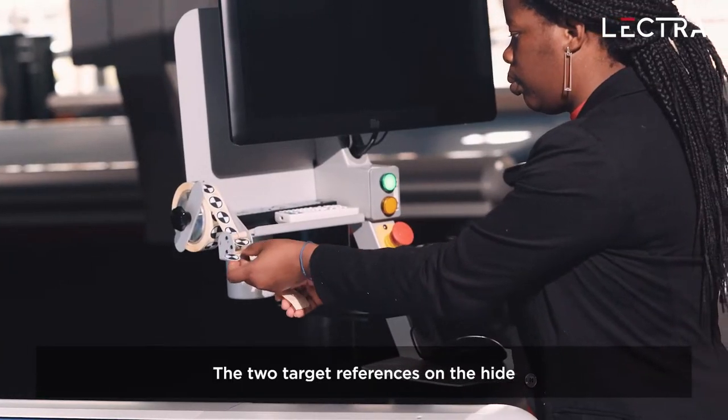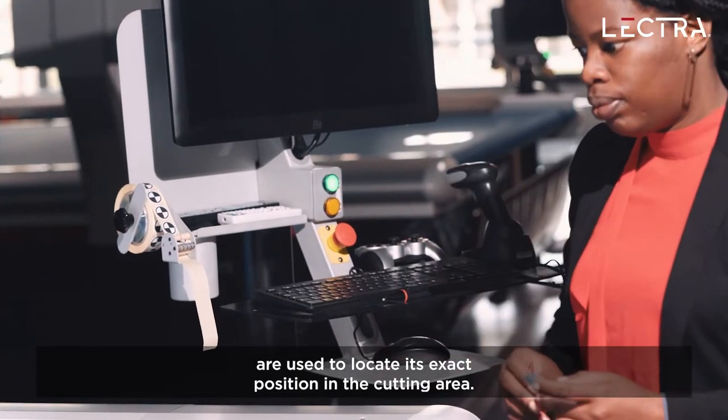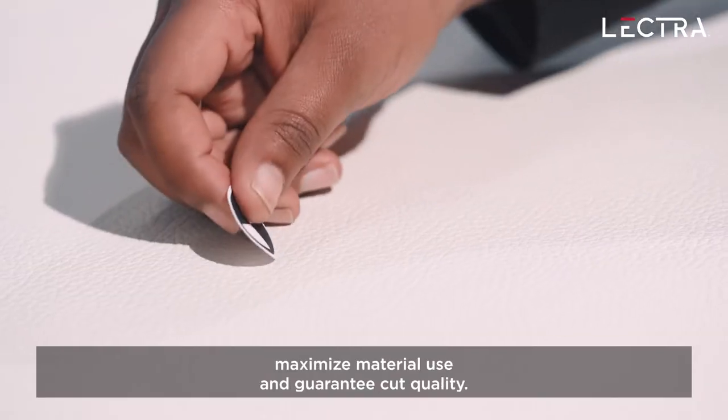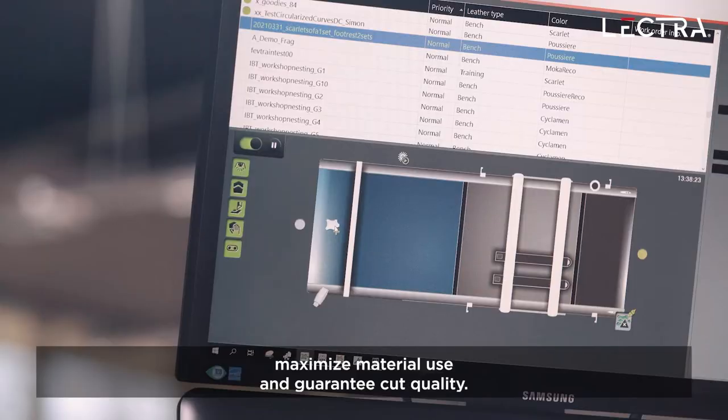The two target references on the hide are used to locate its exact position in the cutting area. This makes it possible to reduce safety margins, maximize material use and guarantee cut quality.